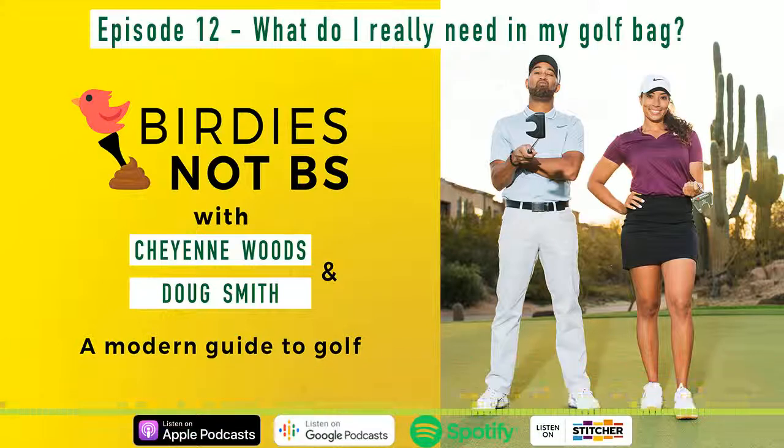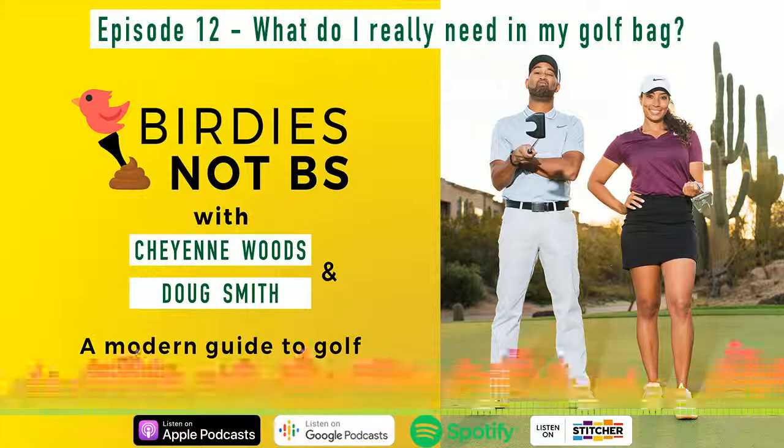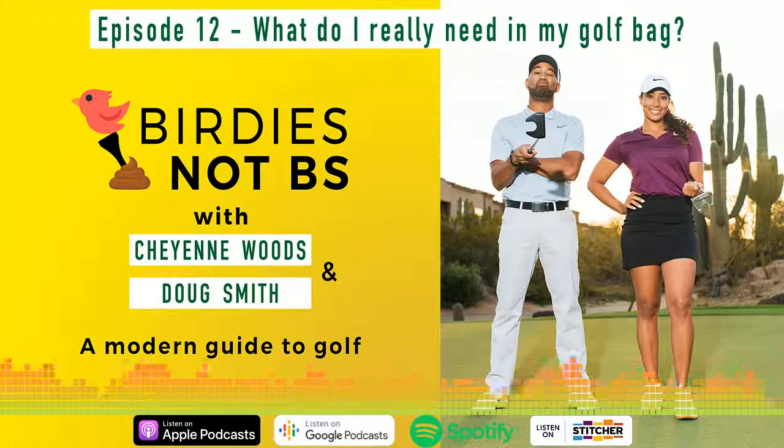And that's it for this week's episode of Birdies Not BS. Be sure to follow us on all the socials - Instagram, Twitter, Facebook. You can find us at BirdiesNotBS, and at BirdiesNotBS.com. We are here to answer your questions.